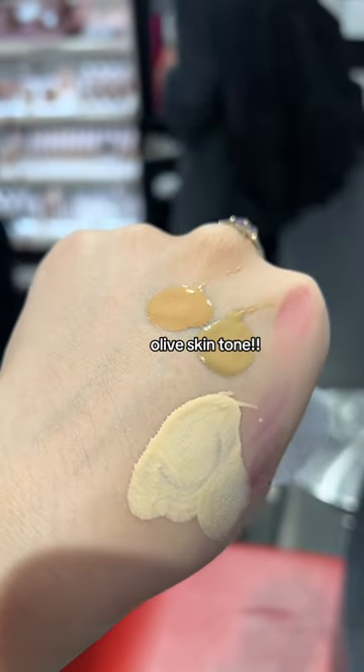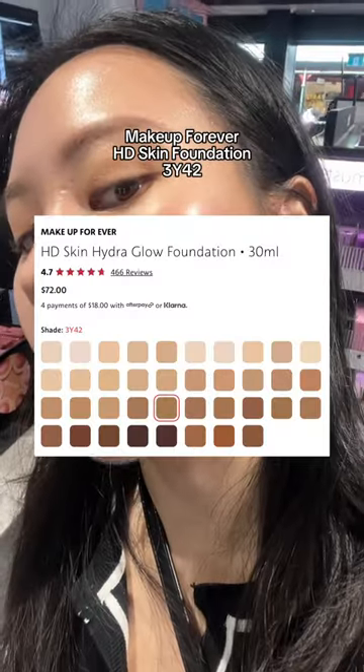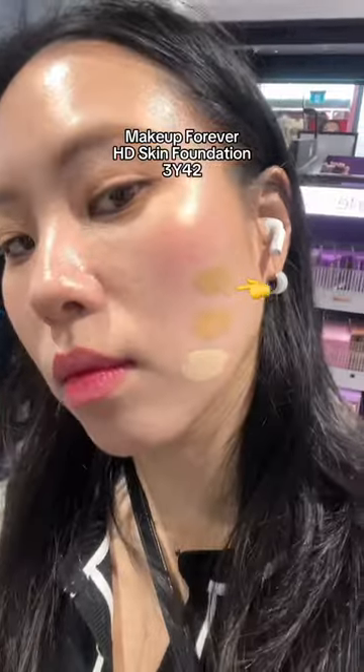If you have an olive skin tone, check out the Makeup Forever HD Skin Foundation. It's quite hard to find this shade, so worth checking out.